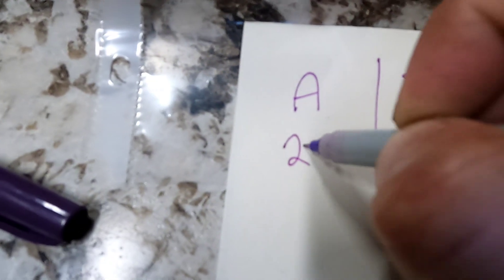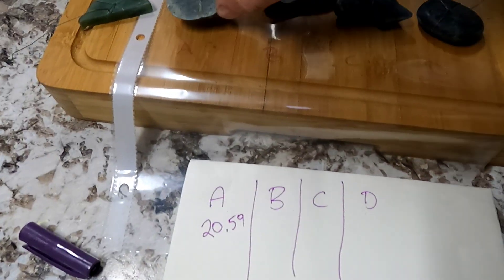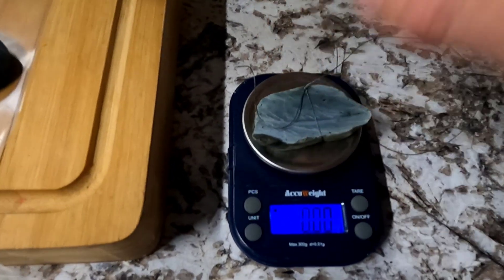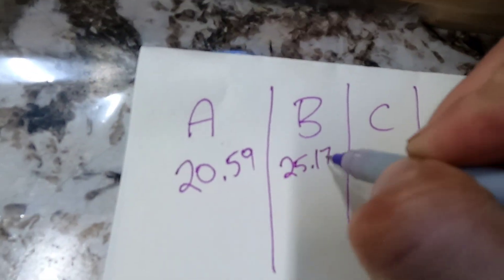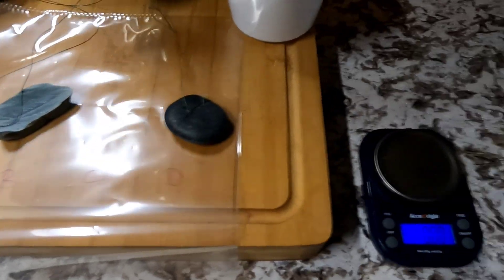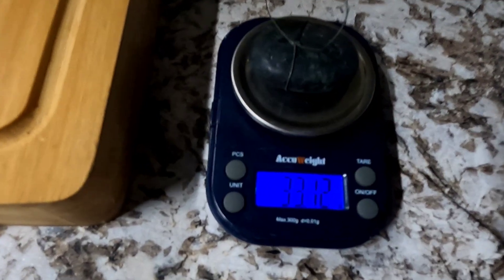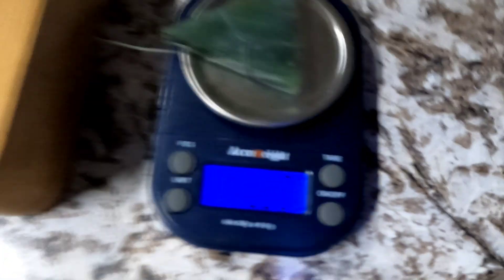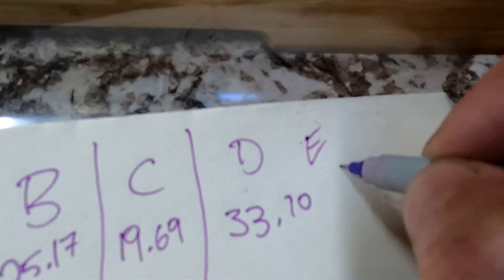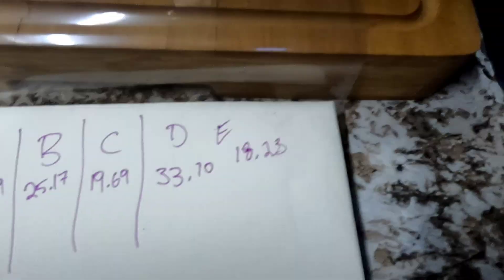Turn on your scale, let it tare out, and then get the weight of each one of your pieces. Our readings were: 20.59g, 25.17g, 19.69g, 33.10g, and 18.23g.